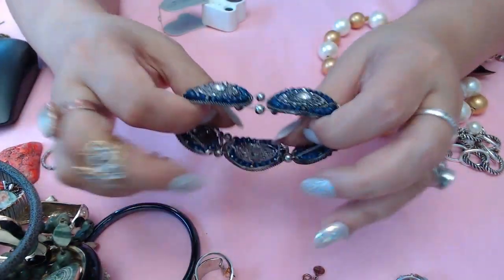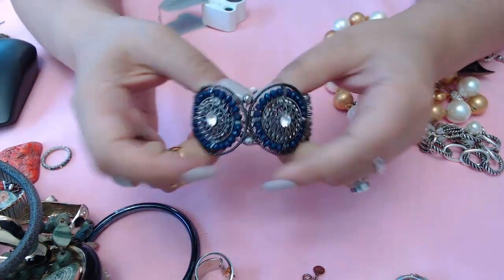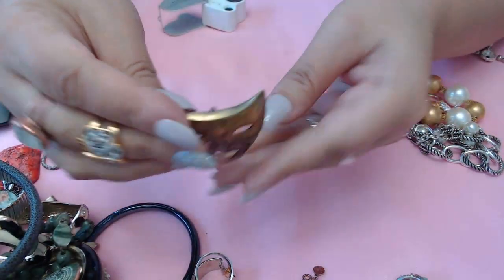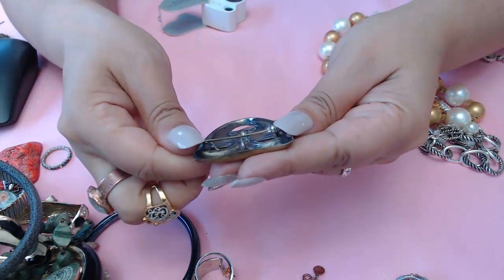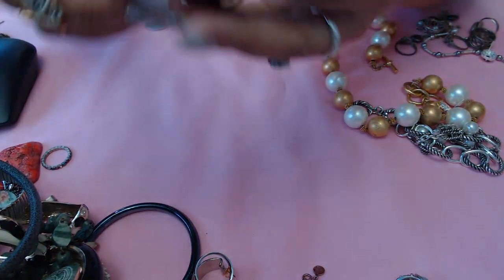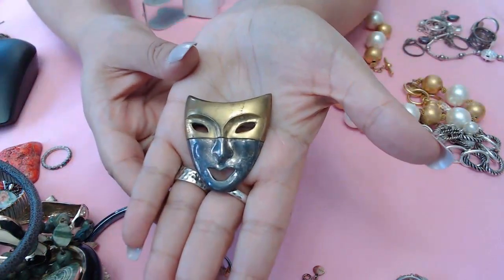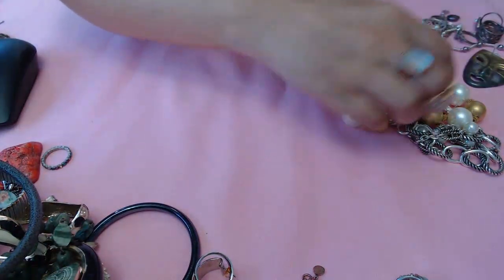We have a stretchy bracelet here that's very stiff - I don't want to stretch it or it'll break. And we have a mask here in brass. Okay, so this one says 925 inside - 925 ND - it's a pendant brooch. Everything in here needs cleaning, especially the silver ones which were really dirty.